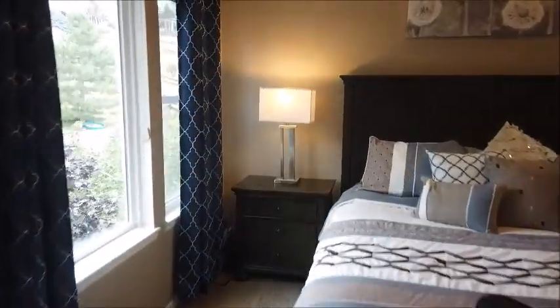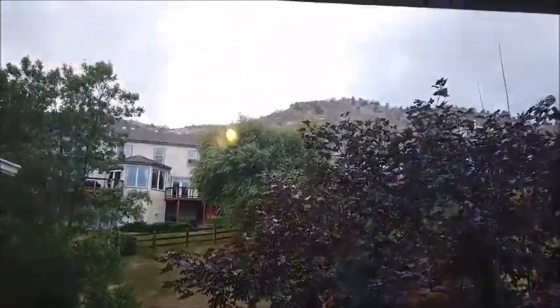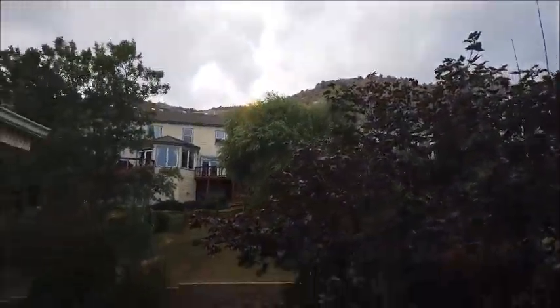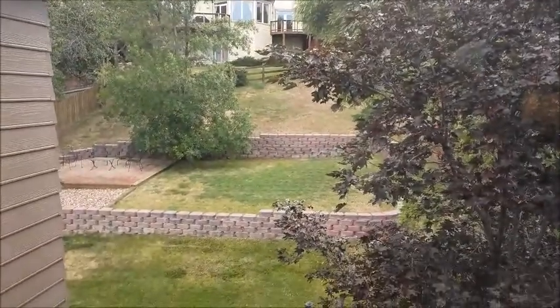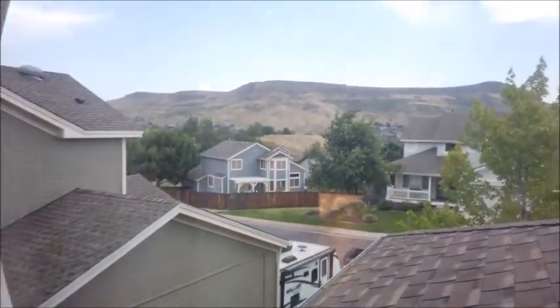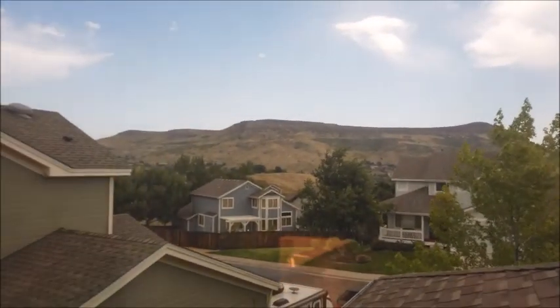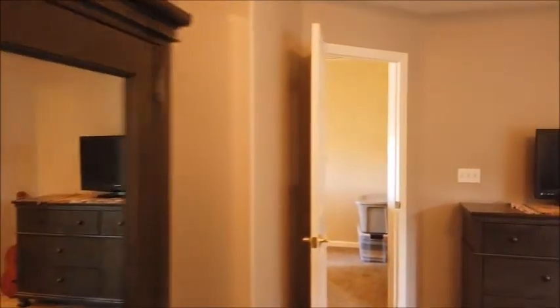Here's the walk-in closet — a nice size with built-in shelving. From the master bedroom, you have a window with a view of the Mount Galbraith Open Space Park, plus the huge yard that I'll be showing you later. And through this window on the other side, you have a view of North Table Mountain as well.